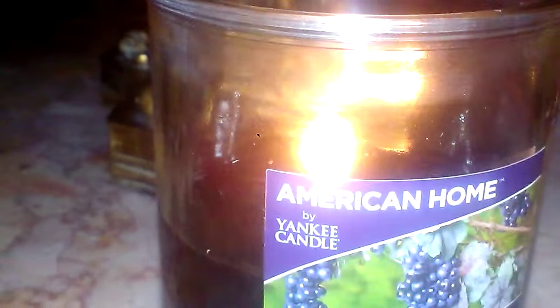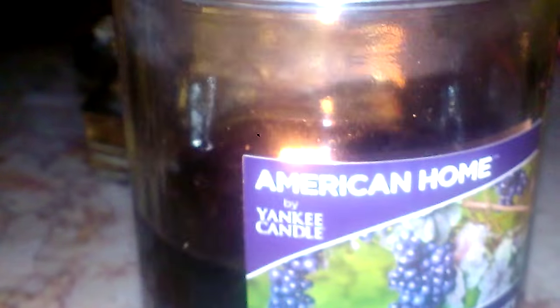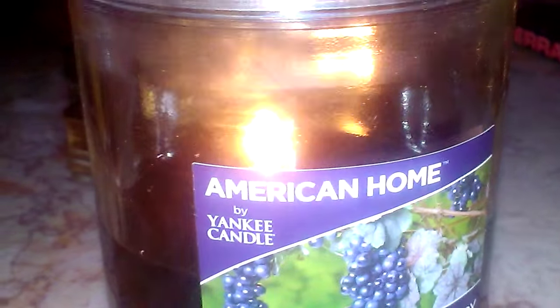The wax pools evenly, there's hardly any sinking, and there are nice big flames all the time. So performance in that aspect is good. Scent throw, though, leaves much to be desired, so unfortunately that didn't work.